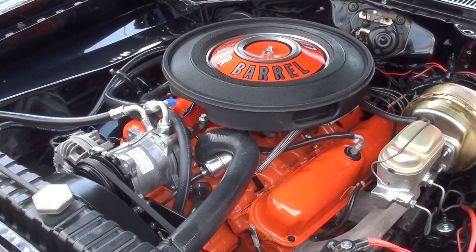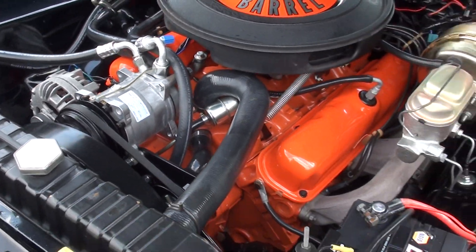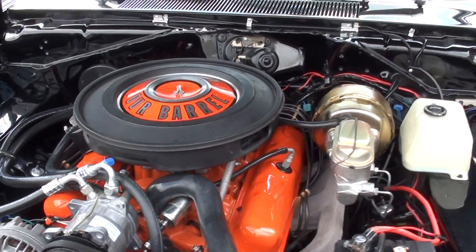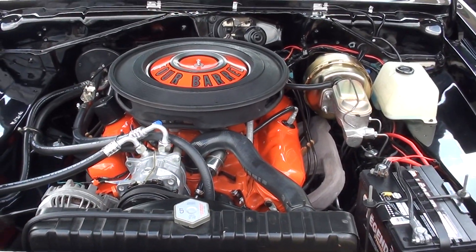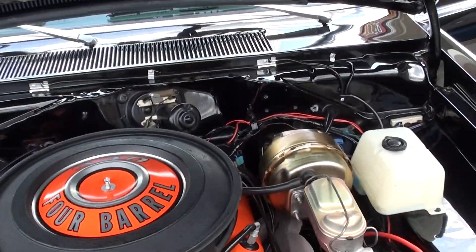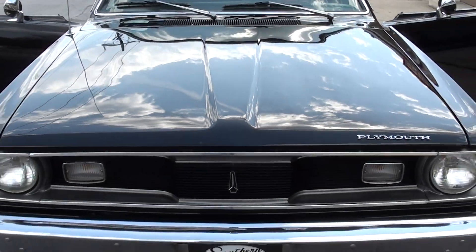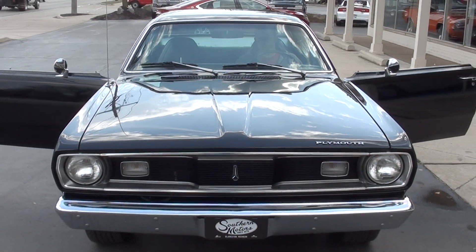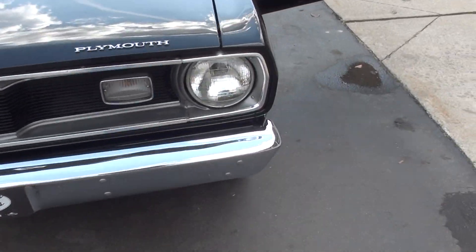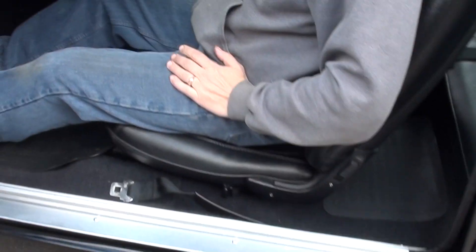It's got a little cam to it — you can hear it. The air kicks out here, it does work. That's a pretty car — it's got slick paint on it. I love the black striping too, I think that's so cool.